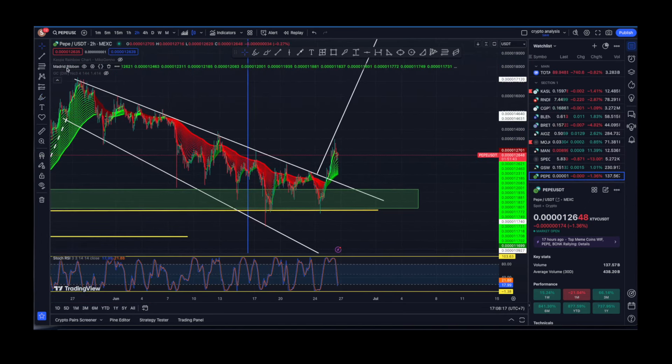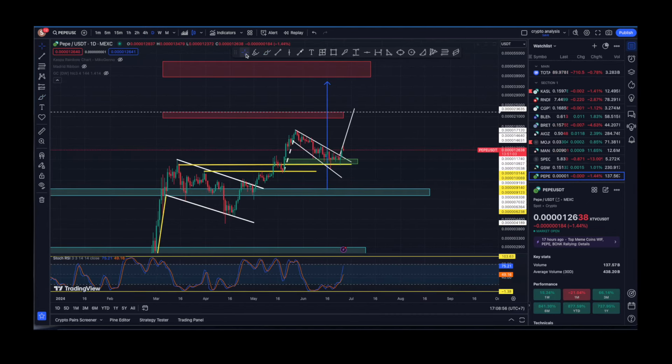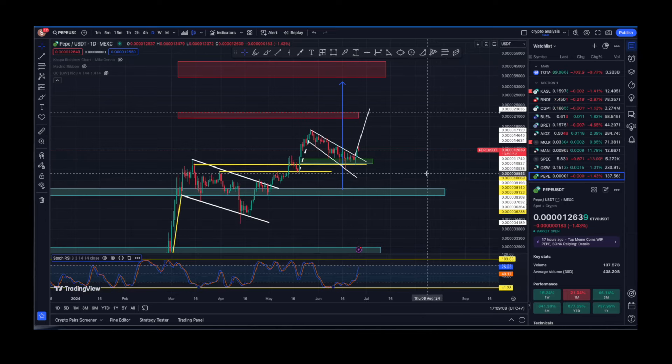Now let's go to the four-hourly time frame. The stochastic RSI is suggesting we might see a pullback, and we could dip into that level of temporary resistance — that's normal, just like we closed above and then retested that level as support. But a short-term pullback is nothing to worry about, because the daily time frame shows a different picture — that blue line has escaped significantly from the orange line, which shows this is a bullish trend for Pepe.